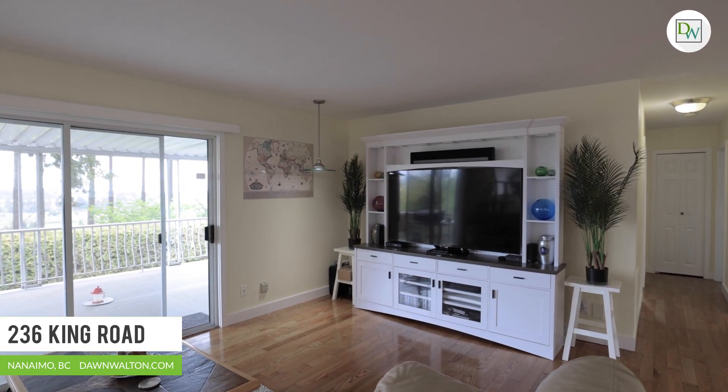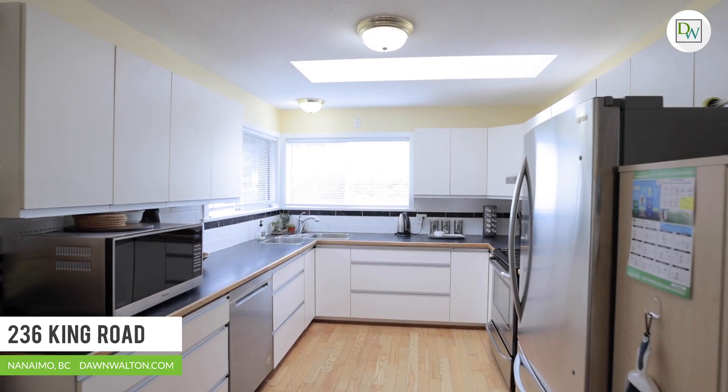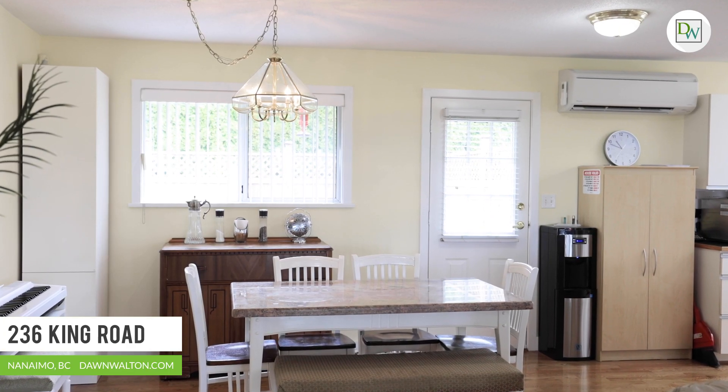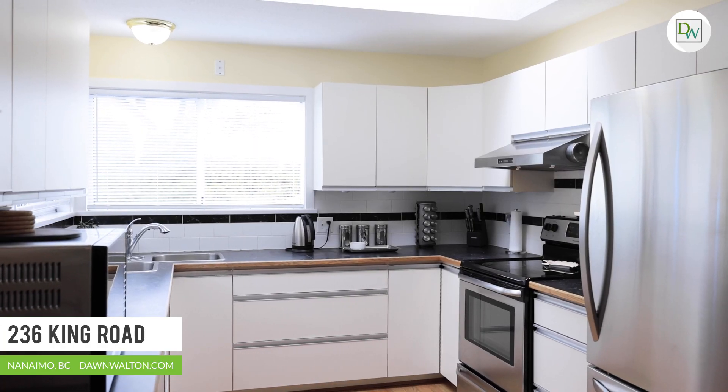This modern floor plan includes two bedrooms on the main floor and a massive living dining area. The kitchen is bright and open with corner windows letting in an abundance of natural light.